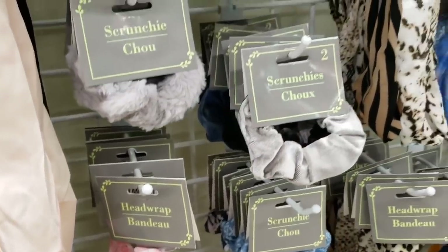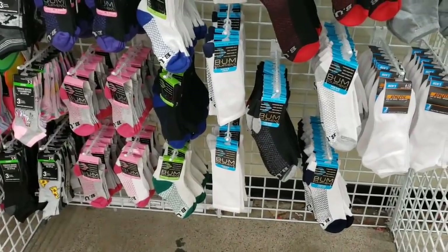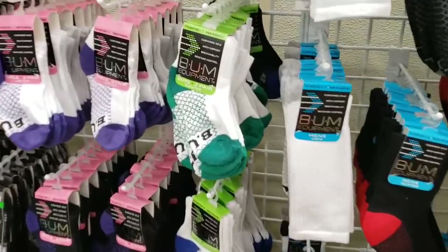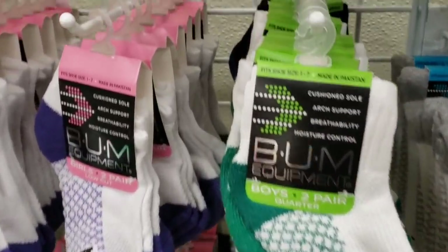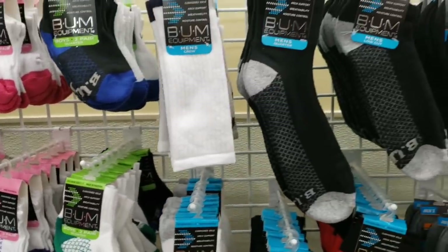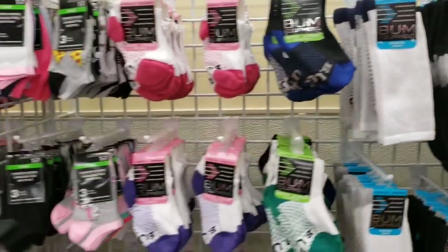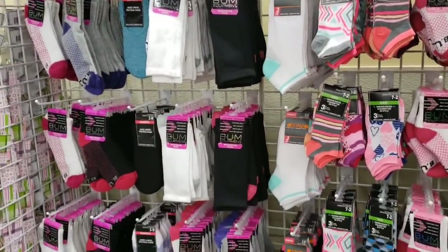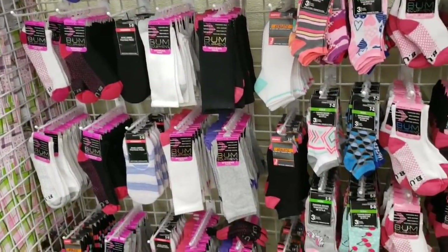Do your kids love scrunchies? My kids are obsessed. And here they have a bunch of the Bum socks. Who remembers that brand? Wasn't that back in the 80s? I think I had some jeans that were Bum Equipment — I think that's what it was called. Oh, to be back in the 80s. I would love that. Lots and lots of socks.